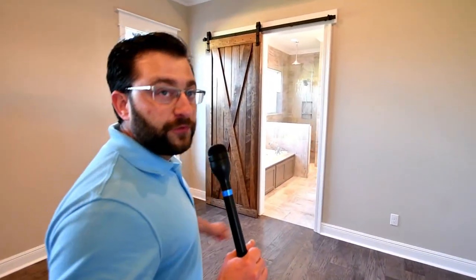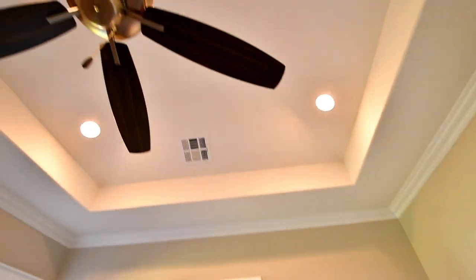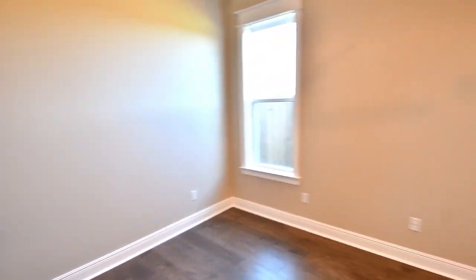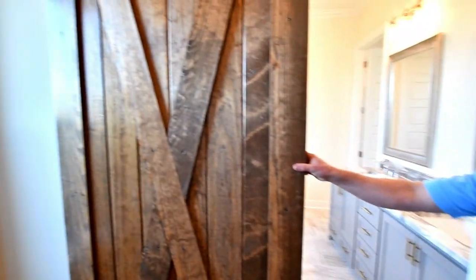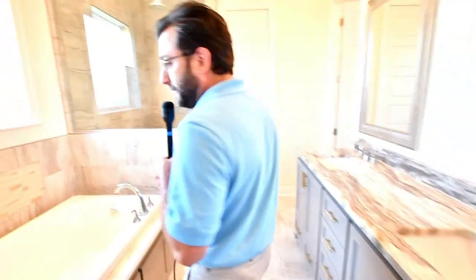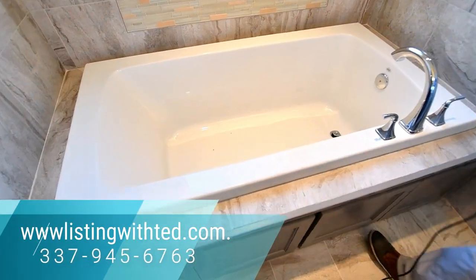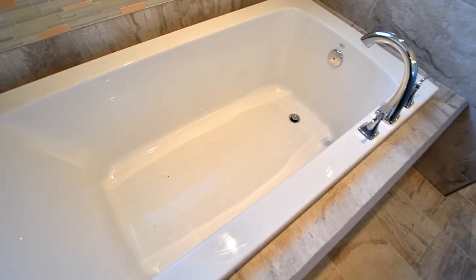Right behind me is the garage. Now we're going into the master — this is very unique. I love how he did this floor plan; I think this is one of my favorite floor plans. Barn door — everybody loves the barn door, it's very unique and has a special touch. Separate soaking tub, very deep. Look at the light fixtures and plumbing fixtures — classy.